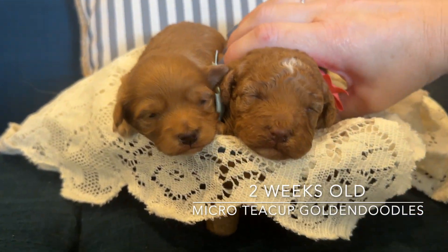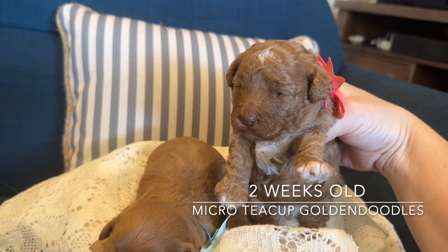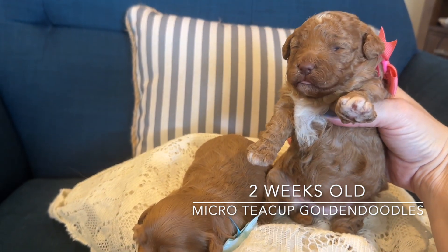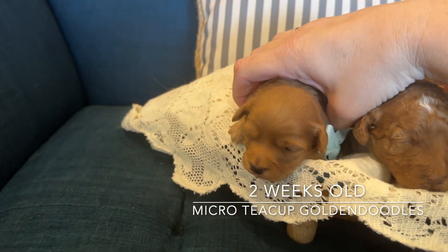Anna is quite a bit bigger than Elsa — she's a little chunk, getting lots of mommy milk. She is so cute. Look at her markings, they're just beautiful, and she is just a chunker.